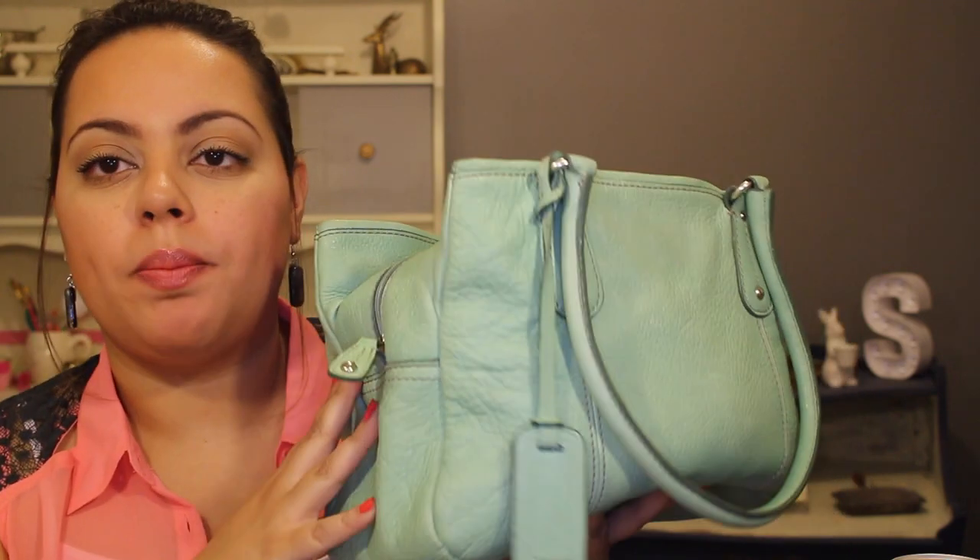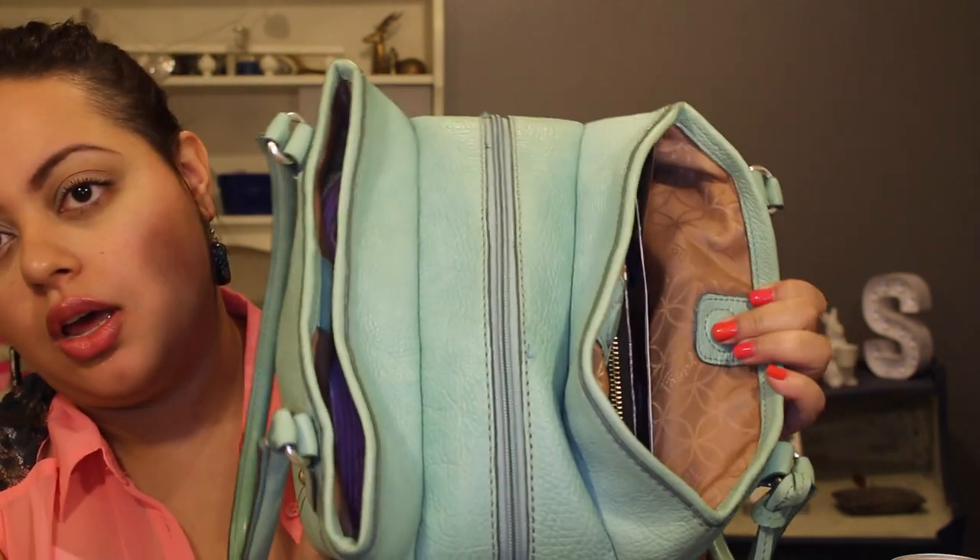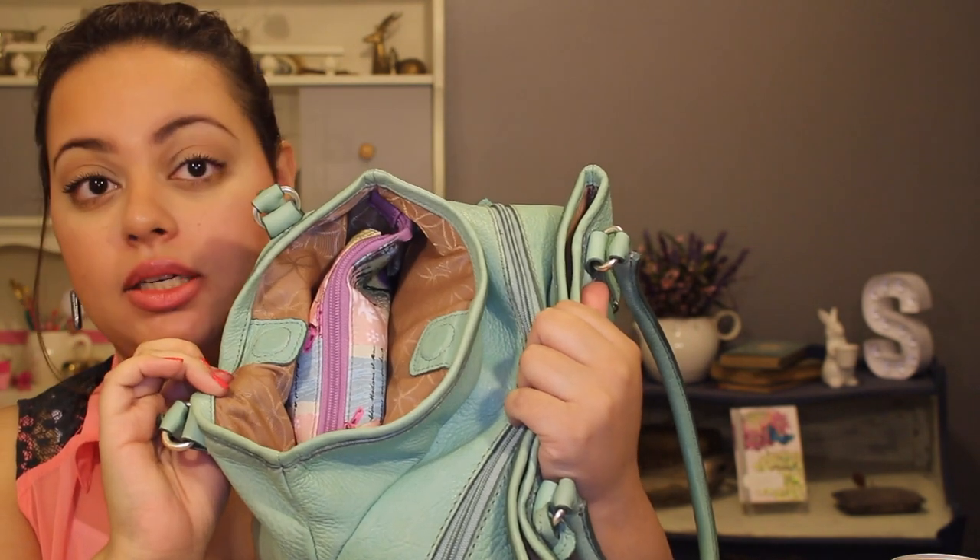It is a smaller bag but I can hold a lot of things. It has three compartments: this one here with a little magnet closure, the extender compartment here, and then another compartment with another magnet closure. I am one, an over-thinker, and two, an over-packer. Do not judge me. So let's begin.